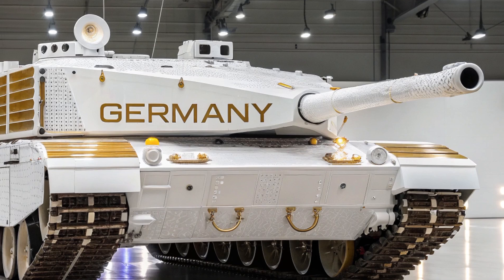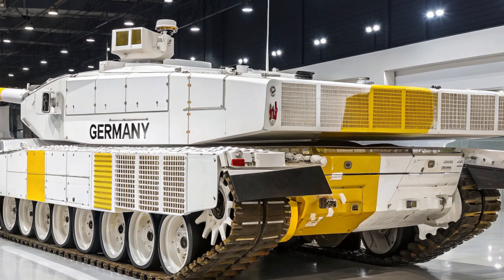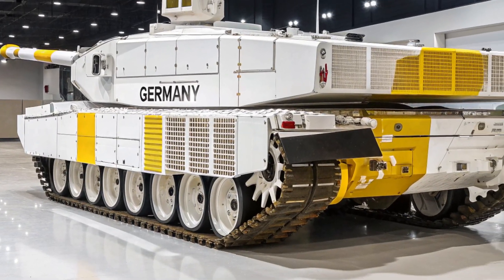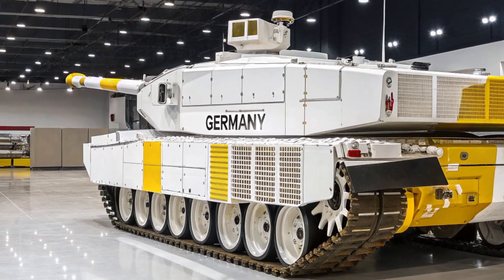In conclusion, the Leopard 2A5 is more than just a tank — it is a symbol of German engineering excellence, built for modern warfare with superior armor, firepower, and agility. It stands as a true warrior on the battlefield, trusted by armies around the world.